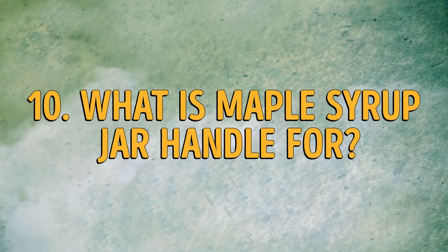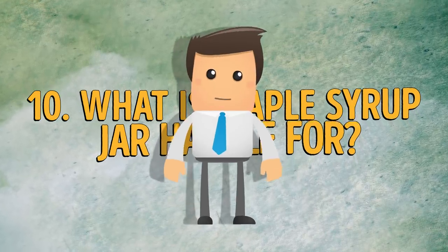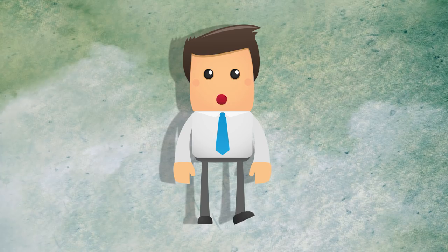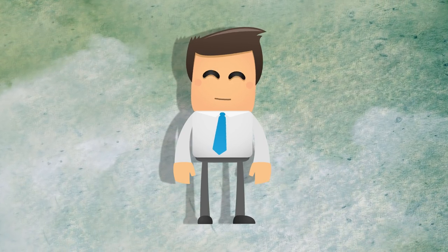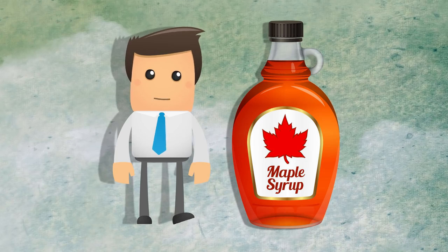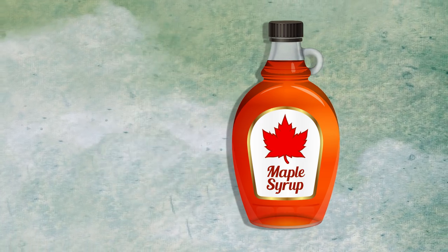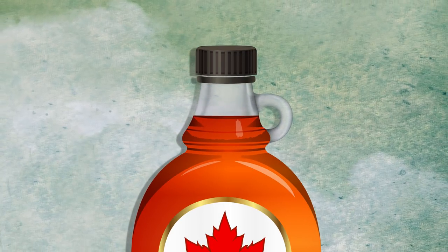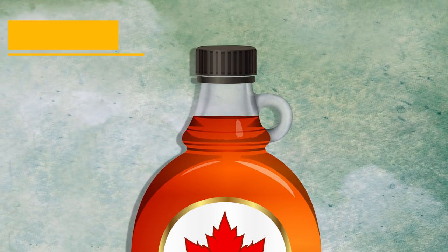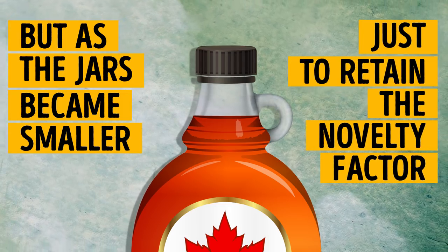Number 10: what is a maple syrup jar handle for? Why do these tiny, useless handles exist on maple syrup jars? Actually, they're reminiscent of a bygone era when maple syrup was packaged in 5-gallon jugs. These huge jugs had proportionately larger handles, but as the jars became smaller, so did the handles — just to retain the novelty factor.